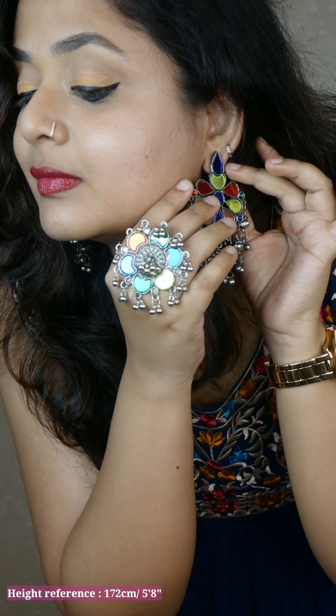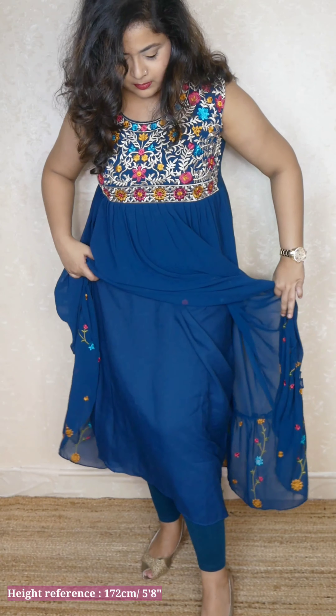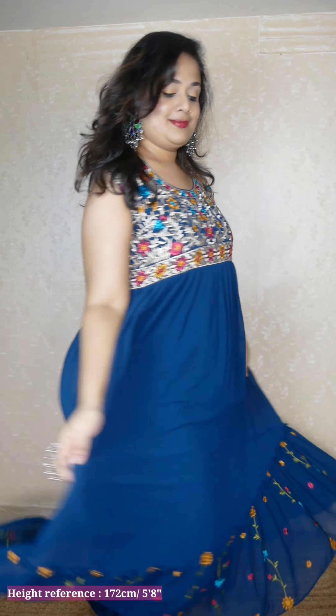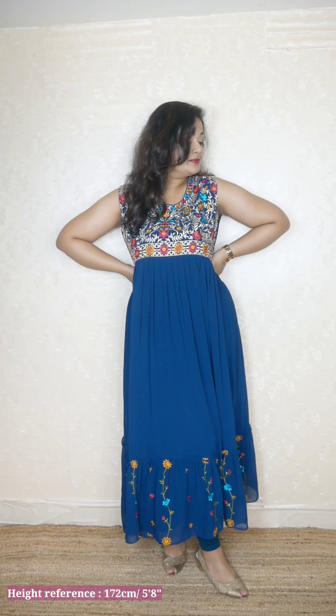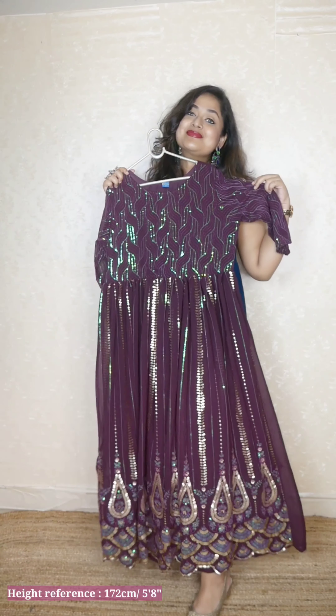It is not a dark blue — it's more teal blue, which is pretty. With that I am pairing my Afghani mirror-work jewelry. These are not super lightweight but I really like them because color-wise they are a good match with the outfit. Overall I really love this dress and I would say go ahead and get it, especially for the price.